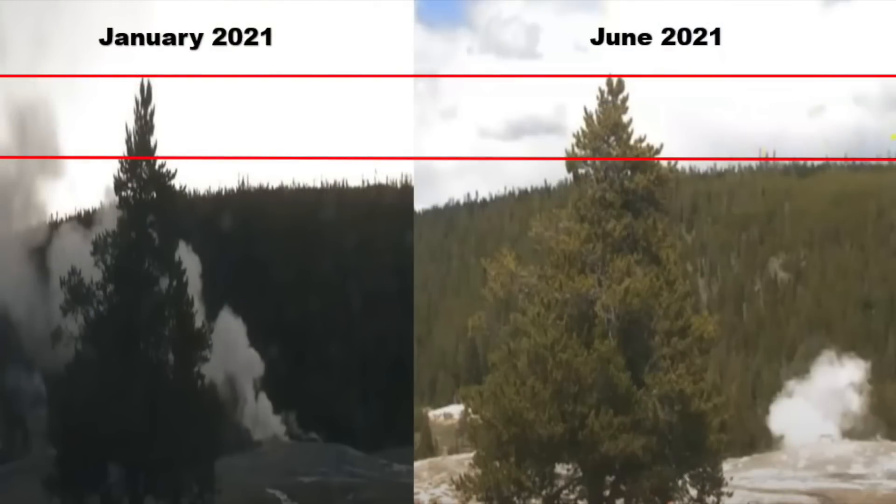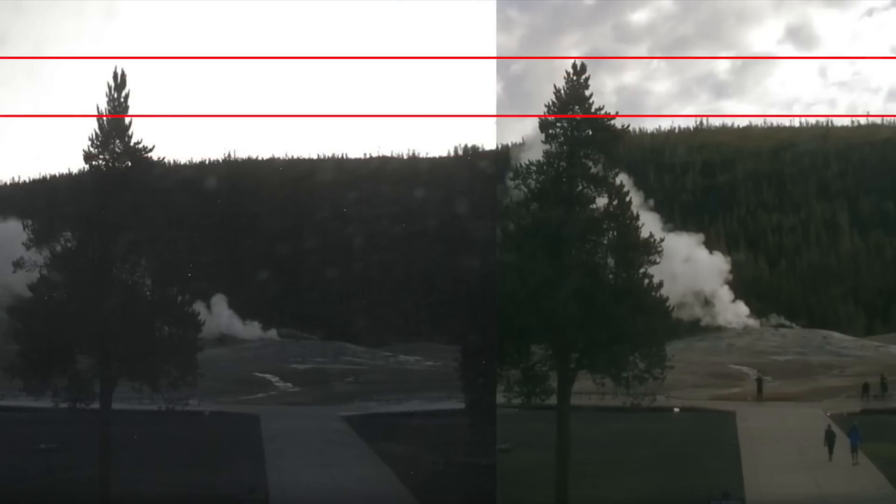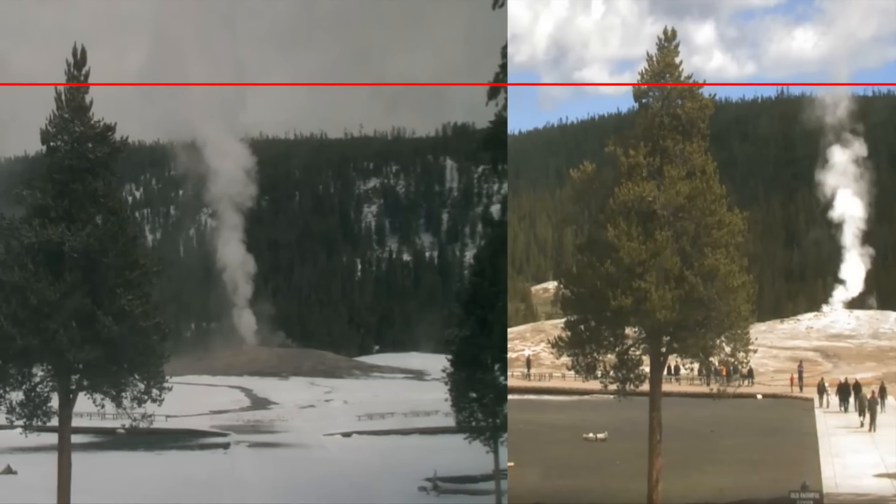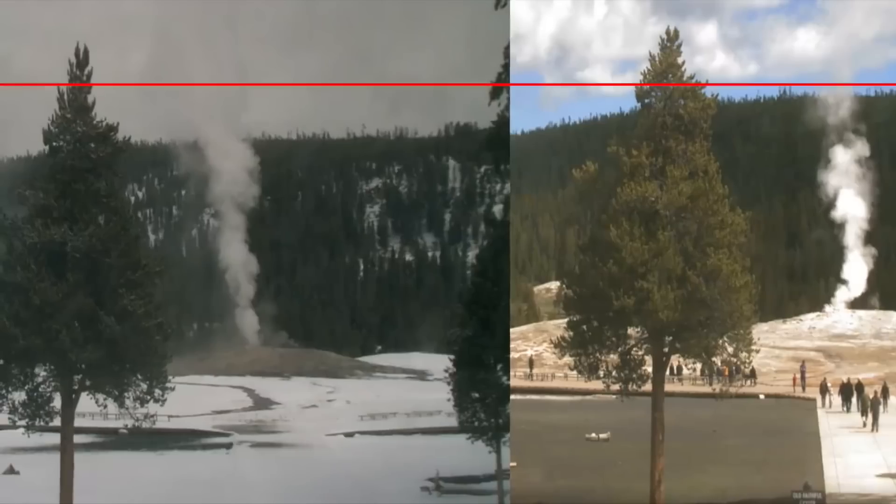This detail is not obvious when looking at the live cameras, but when you place two photographs side by side you can see quite a big difference. Those who have been following the quakes, the increase in volcanic activity, and the bulge at Yellowstone have all been asking the same question: why is the USGS hiding some of these earthquakes and not reporting on them?